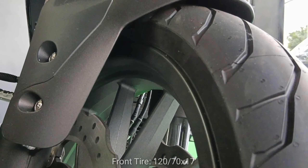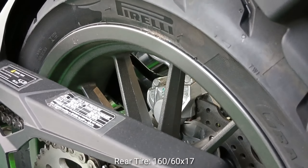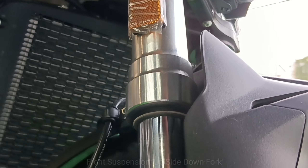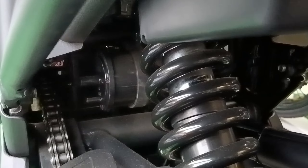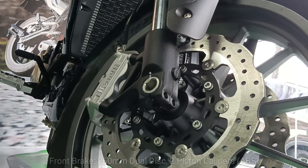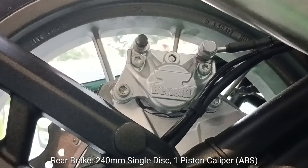The front tire is 120/70 by 17 and the rear tire is 160/60 by 17. It has an upside-down fork for the front suspension and a monoshock on the rear. It has 260 mm dual disc two-piston calipers at the front and a 240 mm single disc single-piston caliper at the rear.